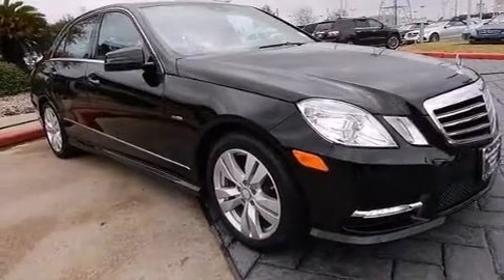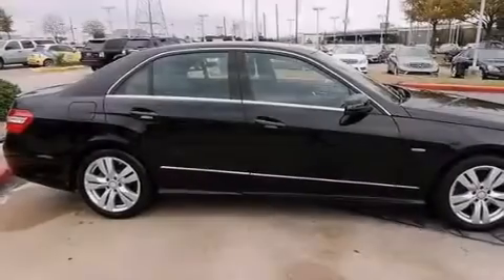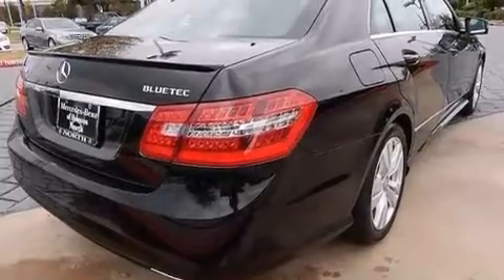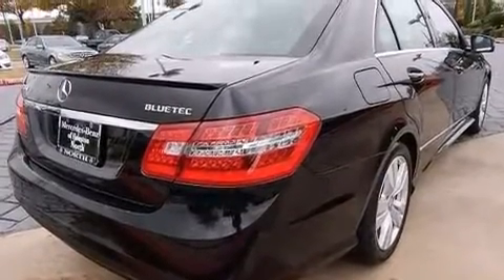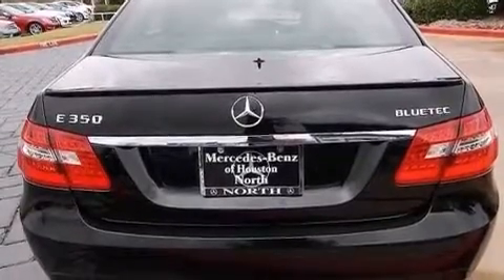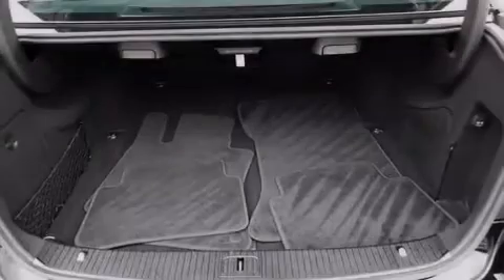Its top features include Bluetooth cell phone integration, a sunroof, a front and rear multi-link suspension, a turbocharger, the pre-safe collision mitigation system, traction control and stability control systems, aluminum wheels, and a tire pressure monitoring system.